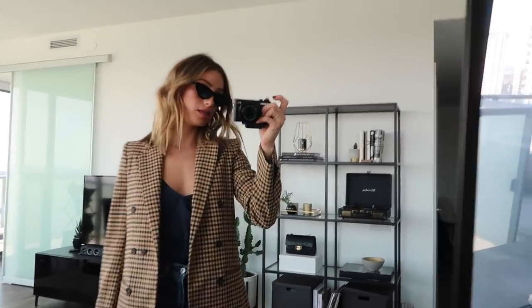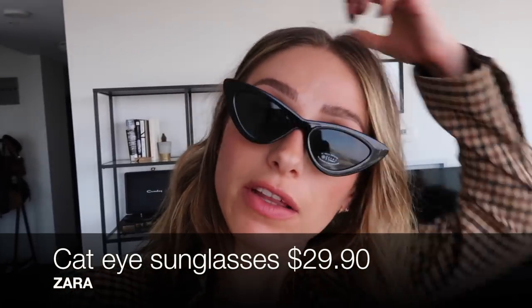So I got these cat-eye sunnies. I'm aware that I just got a pair of the Lispex Adam Selman and they are almost the exact same sunglasses, so I will be sending these back. But they are super cute — they're like $25 and they're in stock on Zara Canada right now.